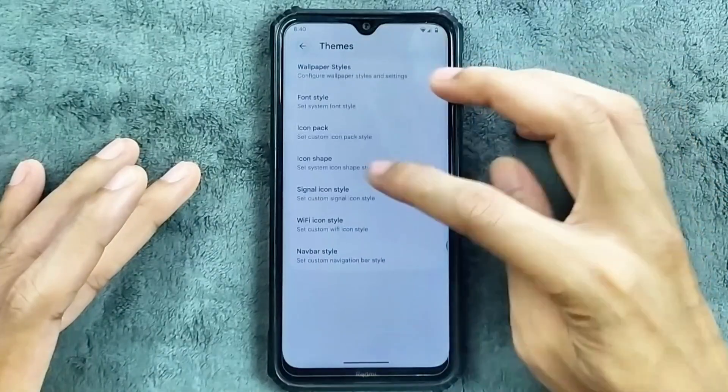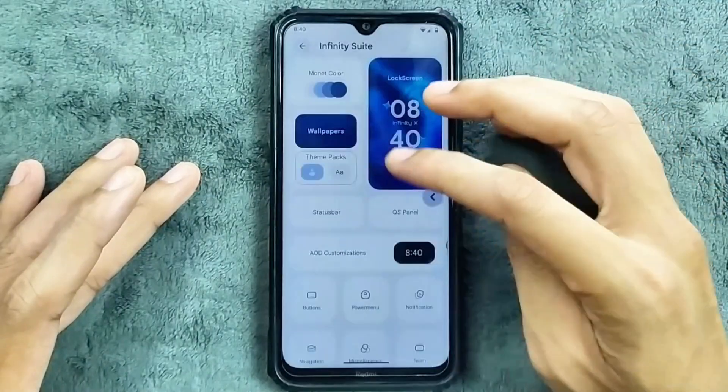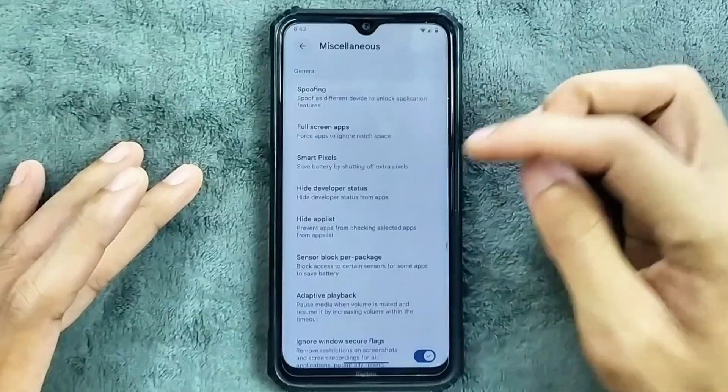We do get all the features as you can see here. AOD is also available if you want it. And in the miscellaneous section we still get the spoofing option.